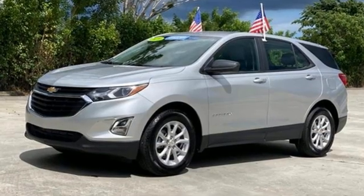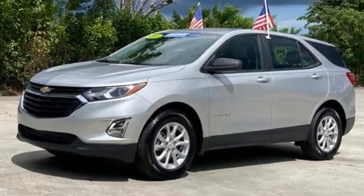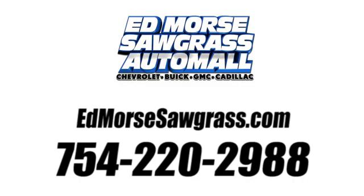Chevy — 100 years of icons. See it for yourself when you take it for a test drive. Call us today at 754-220-2988.